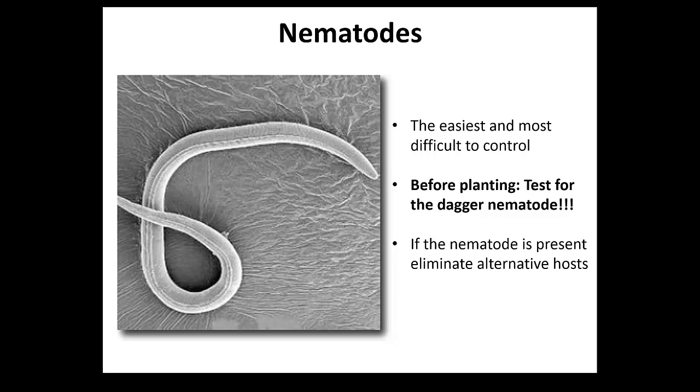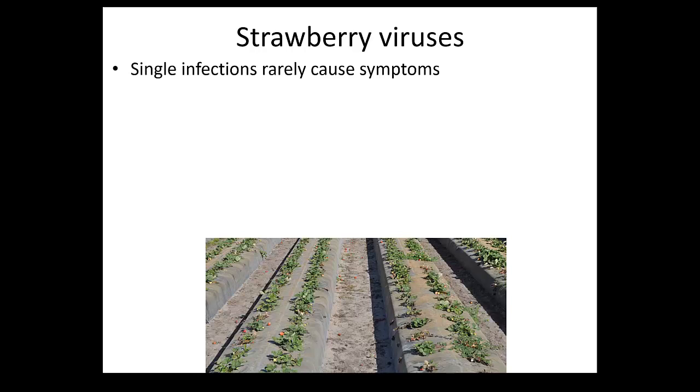If you want to test for nematodes, send it down to Hope where they have the capacity to do testing for the dagger nematode. You do it the same way as a normal soil test - take different parts of your field. The difference between a soil test and a nematode test is that the nematodes are alive. You cannot let the soil dry or leave it at high temperatures in your truck - you need to send it immediately under proper conditions. They need to be alive to verify whether they have it or not.